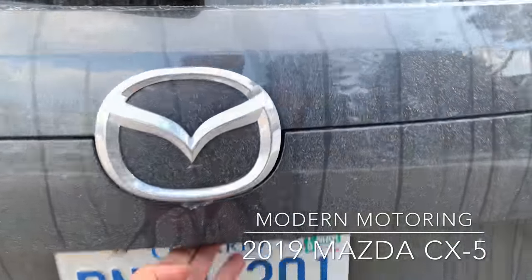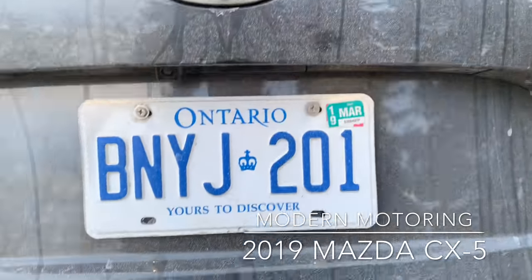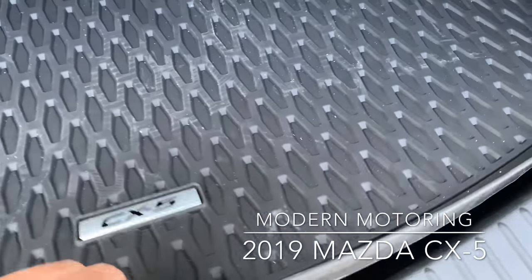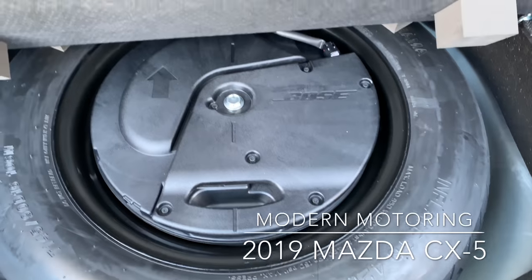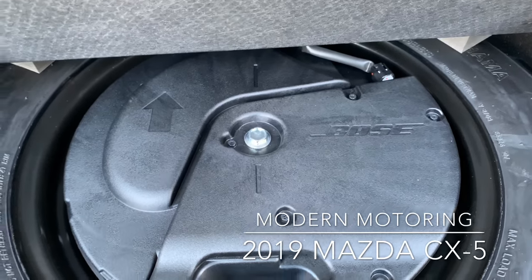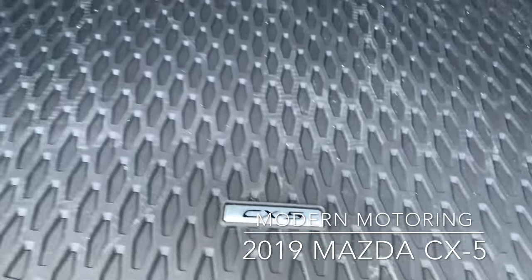So I'm going to jump into the trunk area. First thing, I love that they've made the best use of the space. This spare tire also serves as a Bose amp — very cool for the 10-speaker audio system.